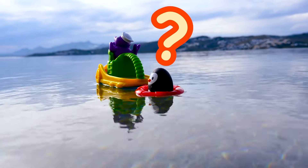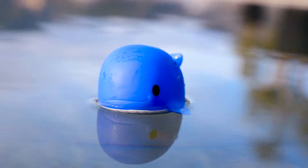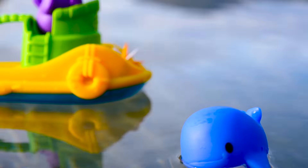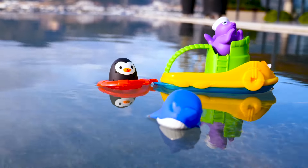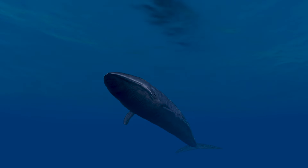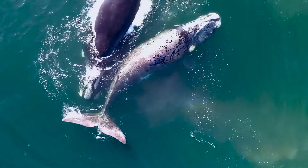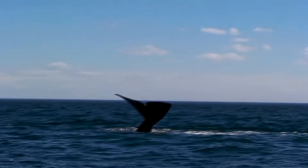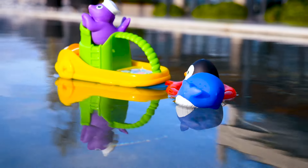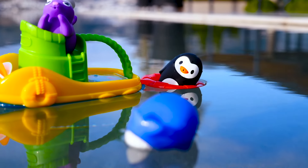Who else? Who else is swimming there? This is a whale! Such a big whale! Real whales are even bigger! It even has a huge tail! Hi, blue whale! Hello! Bye! Bye, blue whale!